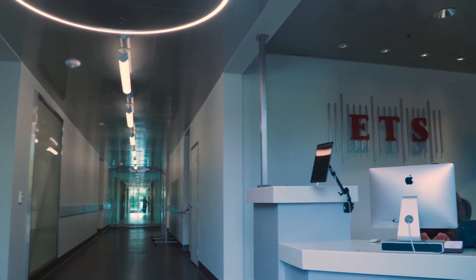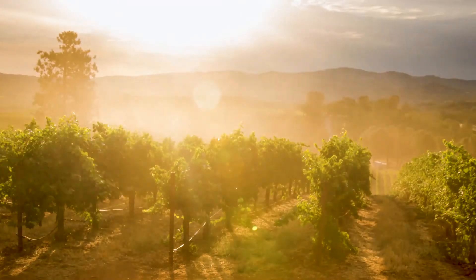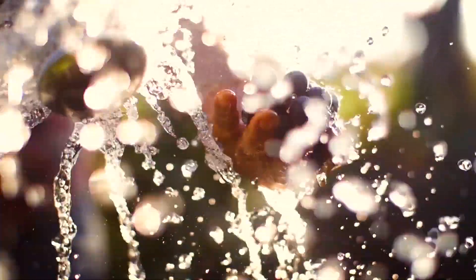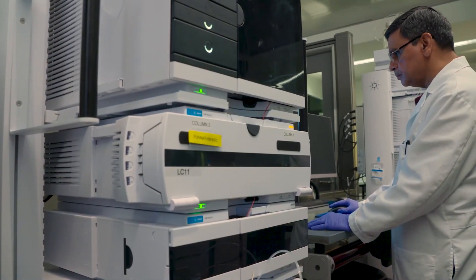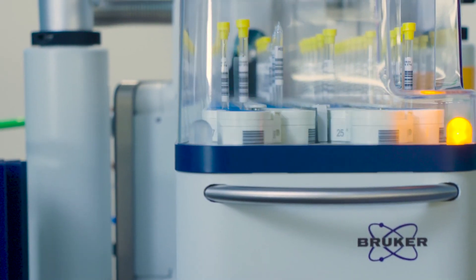Here at ETS Laboratories we've had the pleasure, the fortune of being in the industry for now more than 40 years. The evolution has been fascinating, interesting to watch how winemaking evolves, how the culture of winemaking evolves, and how people gradually have integrated science into their winemaking.